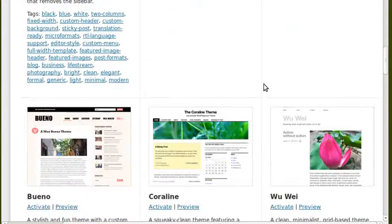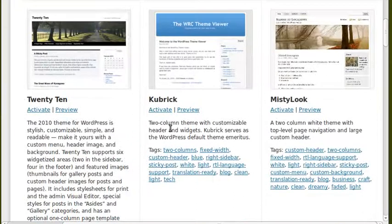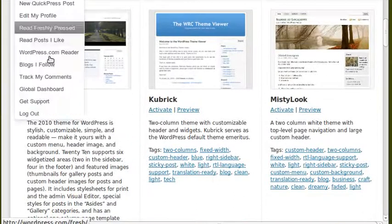Now let's look at some of the cons, and what I wanted to show you was the upgrades.